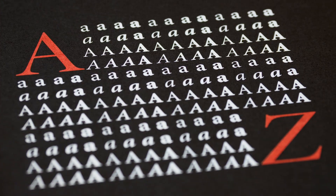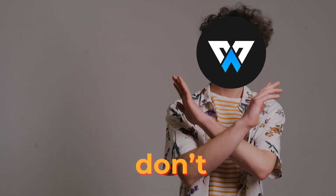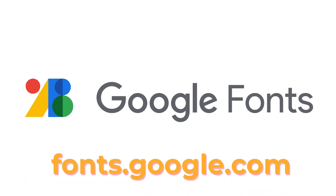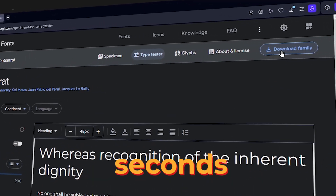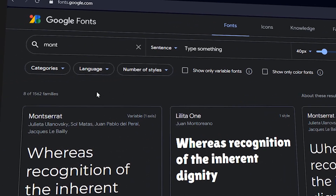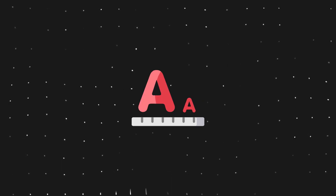Number three: speaking of fonts, how do you choose the perfect one for your design? Don't worry — Google Fonts has got you covered. This website offers thousands of free fonts that you can customize and download in seconds. You can also sort them by style, language, or categories. By the way, which is your favorite font? Let me know in the comments section.